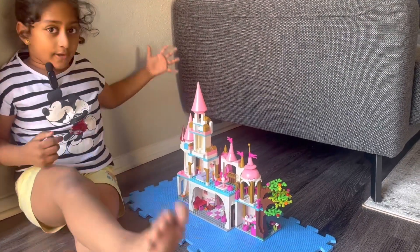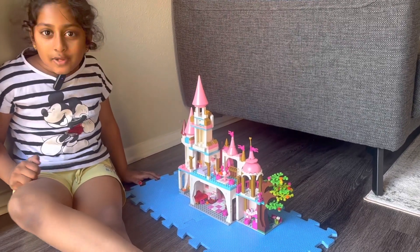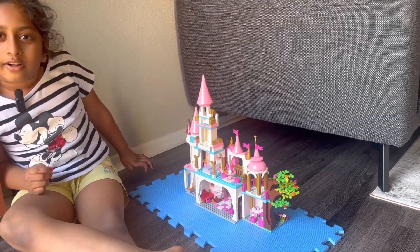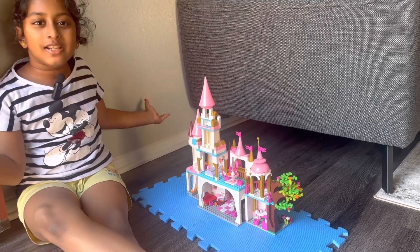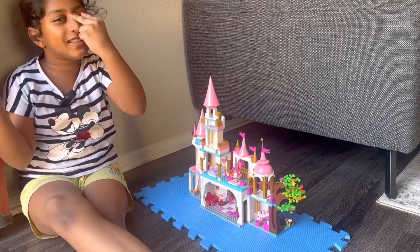My friend gave this to me for my birthday and I love it — thank you Denista, if you're watching this! Me and my mother worked so hard. Thank you guys for watching this video with me. Bye guys, I hope to see you later in my next video — bye, see you later!